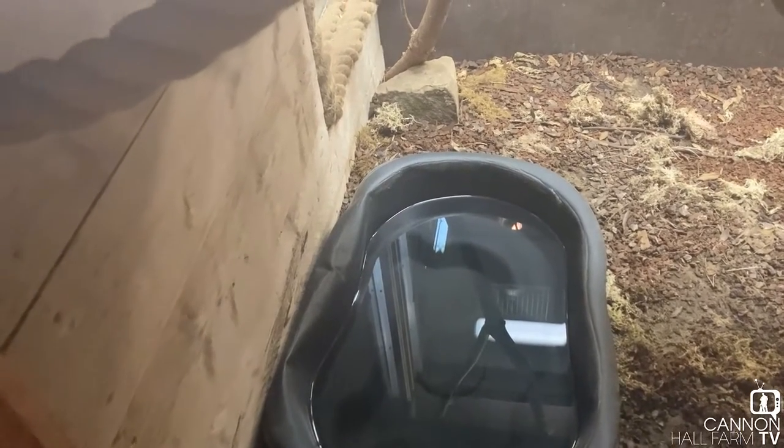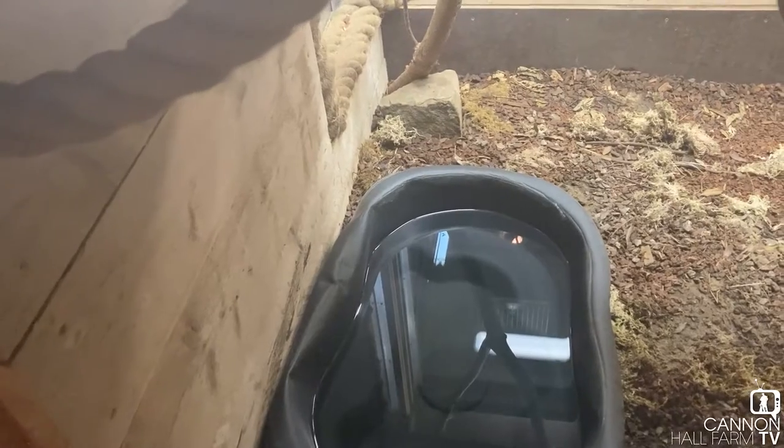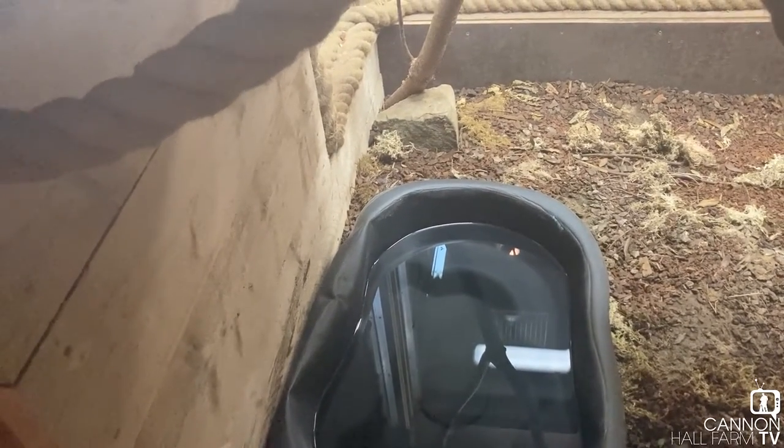Another thing he's enjoying about this home is this big pond he's got. Usually he actually likes to spend two to three days every so often just soaking in here and having a bath, and he seems to really enjoy that.